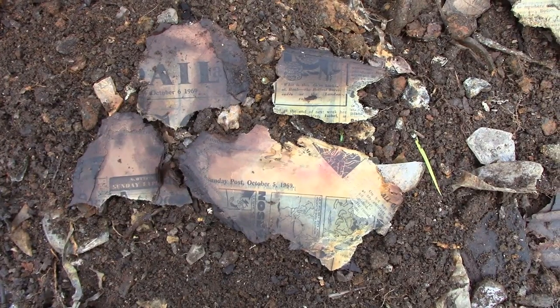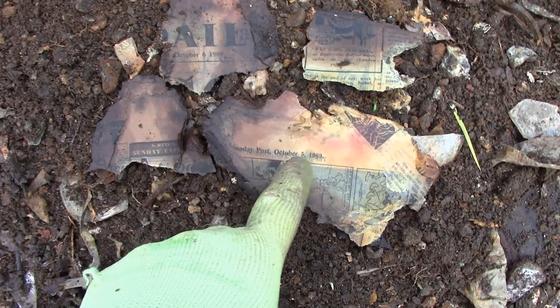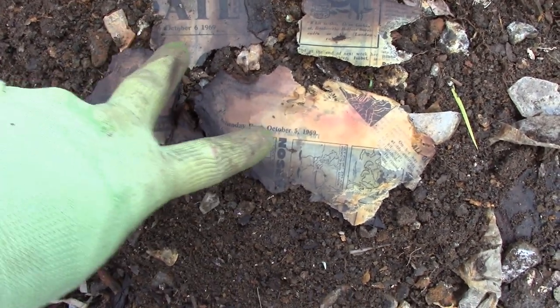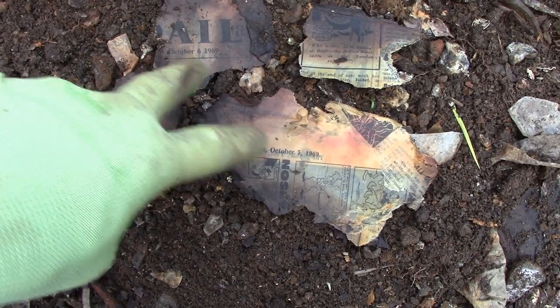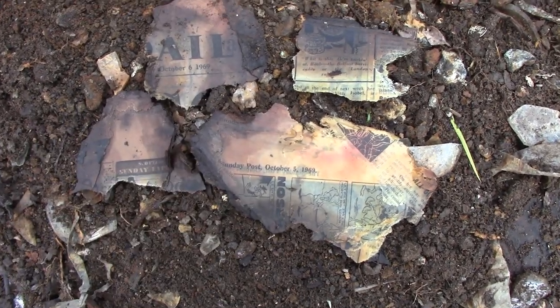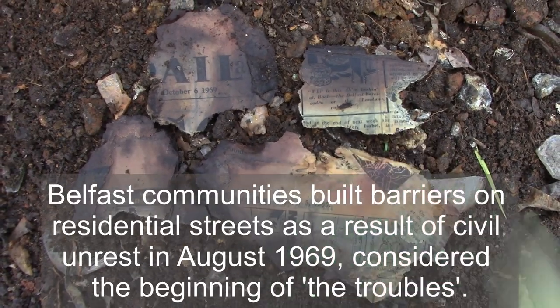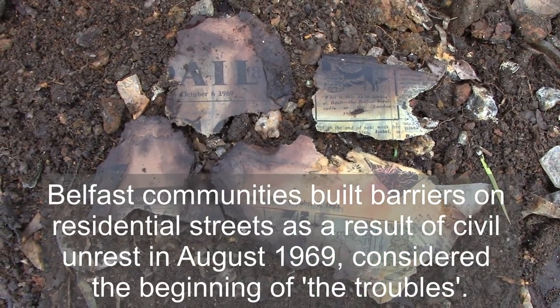I've had some success. There's a whole variety of newspapers here — that's the Sunday Post, that's the Scottish Sunday Express — and you'll see the dates October 5 and October 6, 1969. I was looking for a news story as well and I did find something here: a reference to the Belfast Barricades, which was obviously very topical at the time.